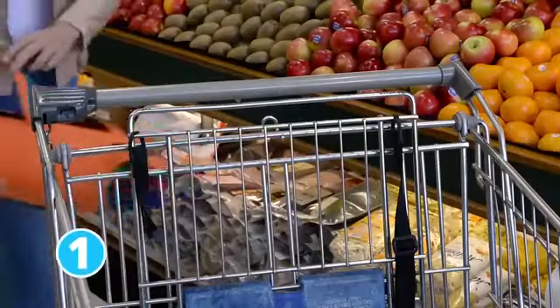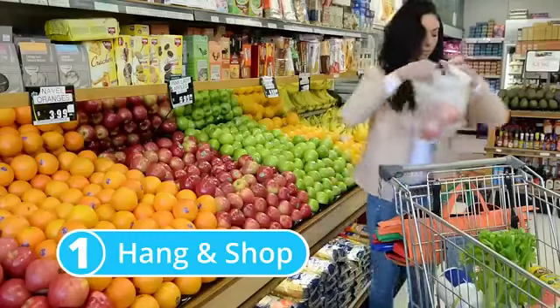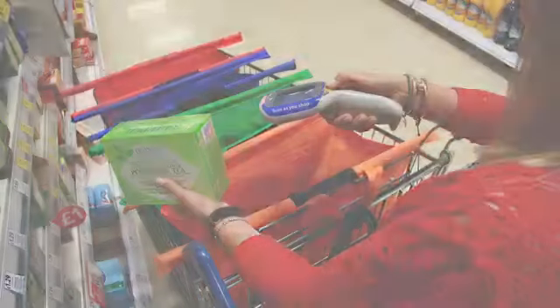As you shop, trolley bags hang on the back of your trolley and you place your items in as normal. Or, if you scan as you shop, you can fill the bags as you go around the store.